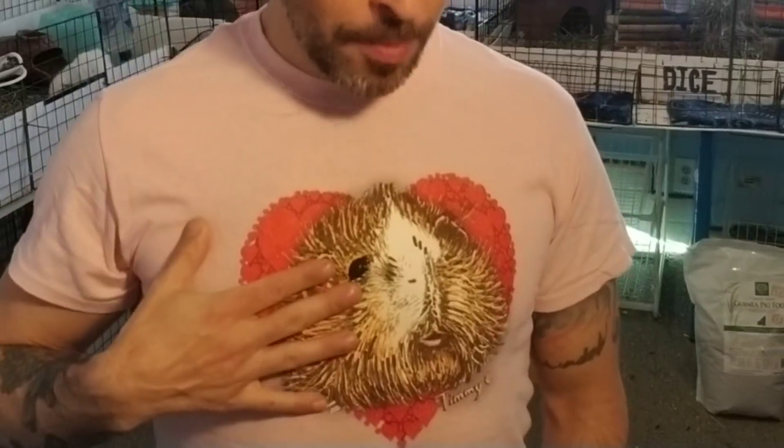Send me a message and check out my free guinea pig care guide. You might be noticing my t-shirt — this is Timmy. Timmy had Satin Syndrome. He's no longer here with us. But if you want to find out about that and other common illnesses, check my free guinea pig care guide.